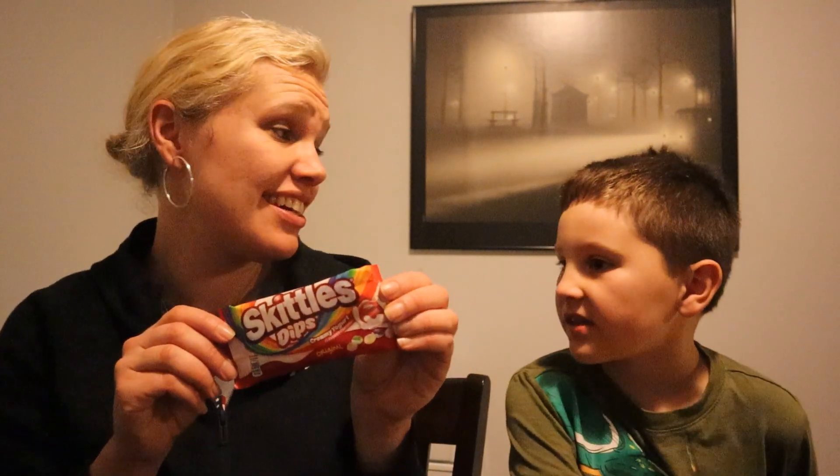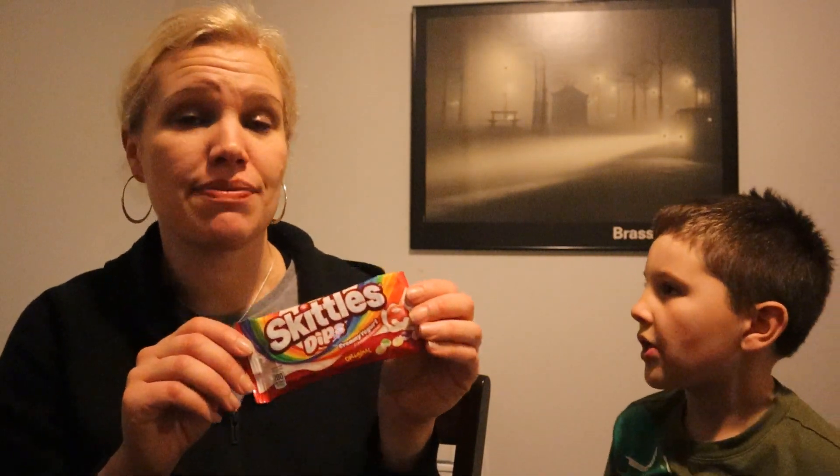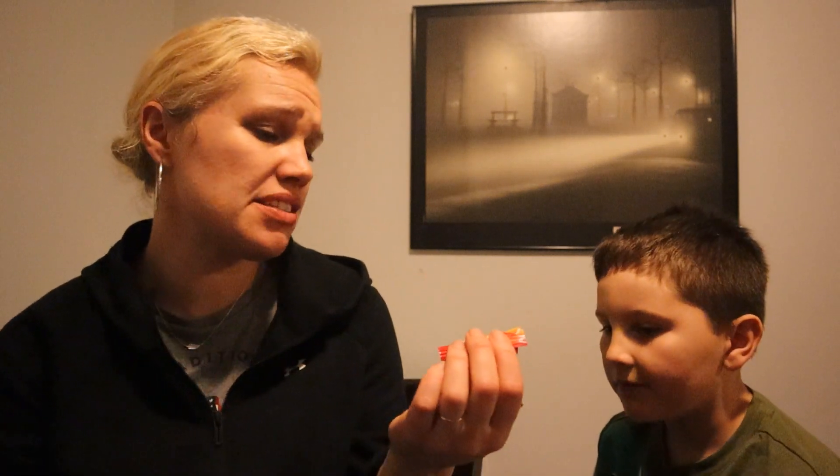These little guys came in at a grand total of 69 cents. That is just fine with me to try something new, and I like them just fine. I would buy them again.